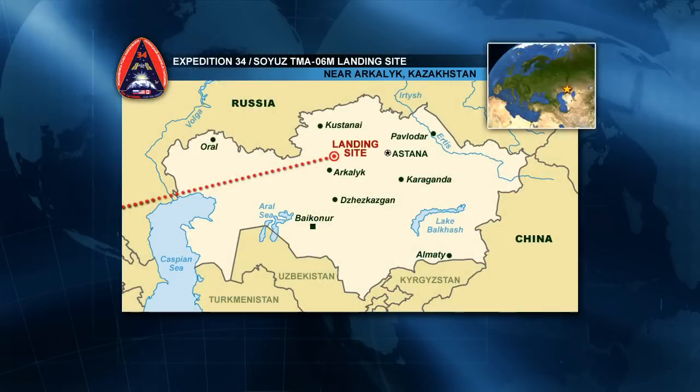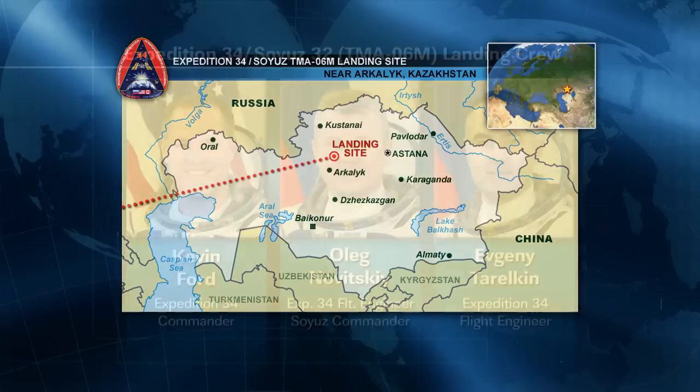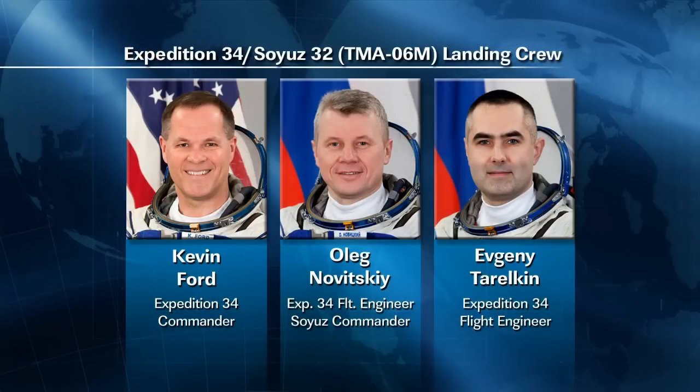Because inclement weather prohibited the recovery efforts, the Russian Federal Space Agency decided Thursday late afternoon to postpone the evening's landing of Expedition 34 and its Soyuz TMA-06M spacecraft. Ford, Turokin and Novitsky will try again today for their homecoming, preparing for a landing northeast of the Kazakh town of Arkhalik early Saturday morning on Kazakh time.